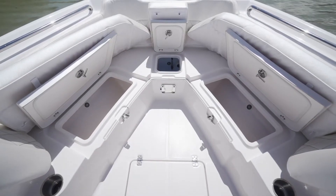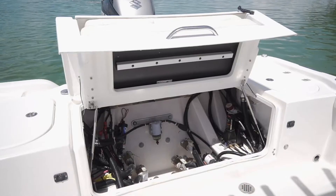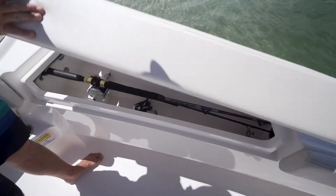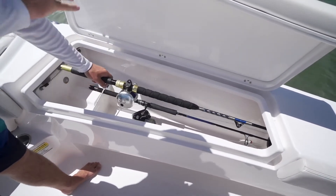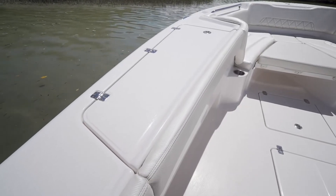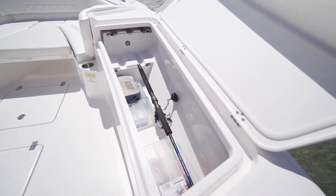The design changes that Blue Wave has implemented may seem small at first glance, but when you dig deeper you'll see they're well thought out and purposeful. At the bow, you have lounge seating with backrest and a removable filler cushion with cup holders. My absolute favorite on this boat was the wide undergunnel storage — it's a rod locker, but it's way more than that. You can store your rods in there, but we had our rods on the starboard side, and on the port side we had our towels, snacks, and personal bags — basically storage for all of us. It was really convenient to get into with it being on top of the gunnel.